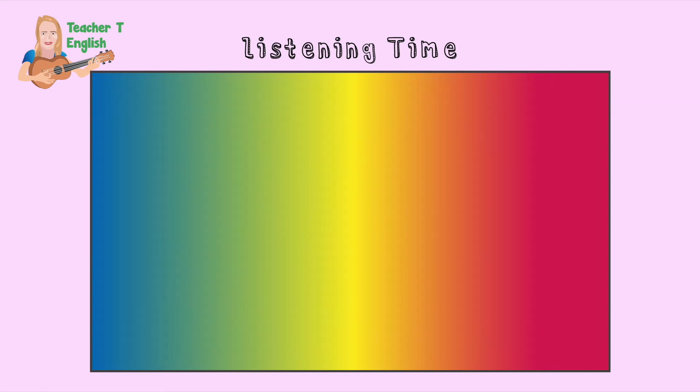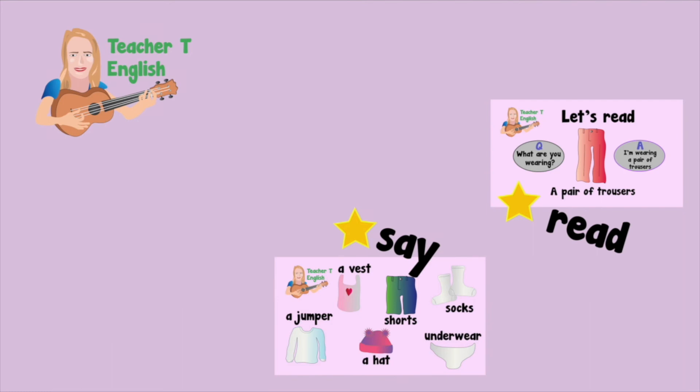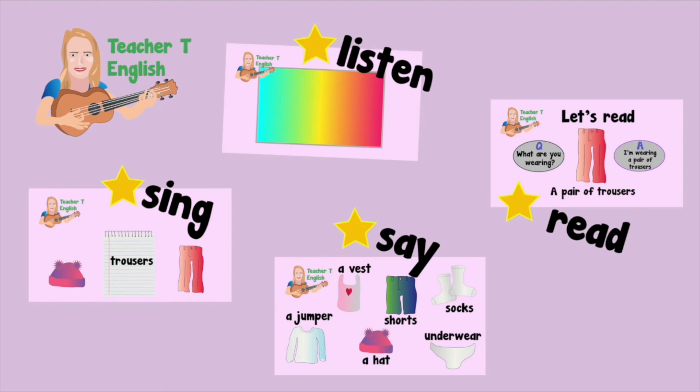Great listening today. Well done with your English today. You have learned to say your English words, read your English words, sing them, and listen. Well done. If you would like to write them too, you can go back to where the sentences are or where the new vocabulary is and practice writing. Well done watching this video.